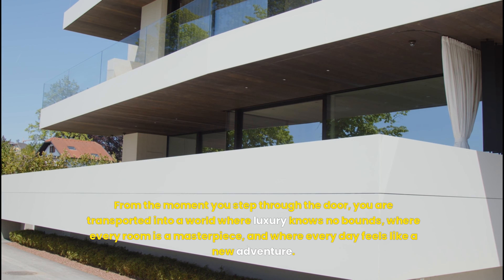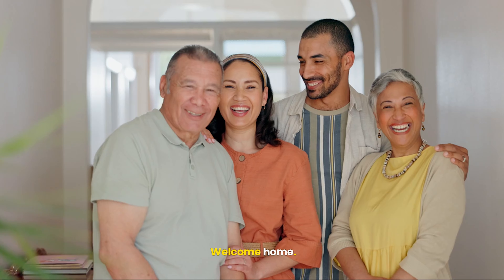Sub-Zero refrigerators, Wolf ovens, and Miele dishwashers blend seamlessly into custom cabinetry crafted from exotic woods. A central island made from pure Carrara marble serves as both a workstation and a social hub, its surface gleaming under state-of-the-art pendant lights.